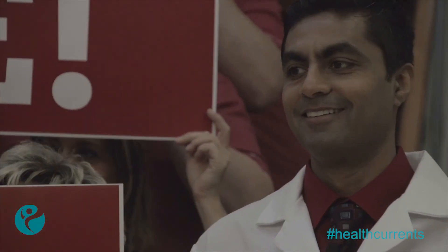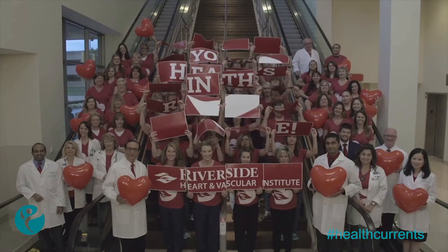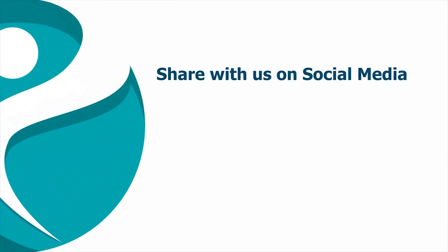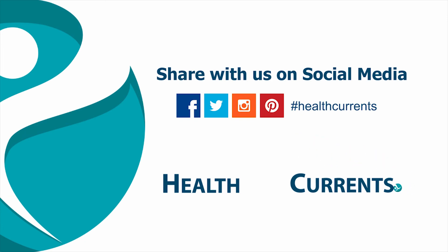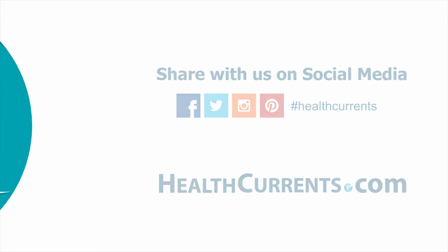February is Heart Month. Be sure to check out the next edition of Health Currents on Maintaining a Healthy Heart. Join the conversation on social media and check us out on HealthCurrents.com. And remember, stay healthy, stay current, and stay tuned to Health Currents from Riverside.